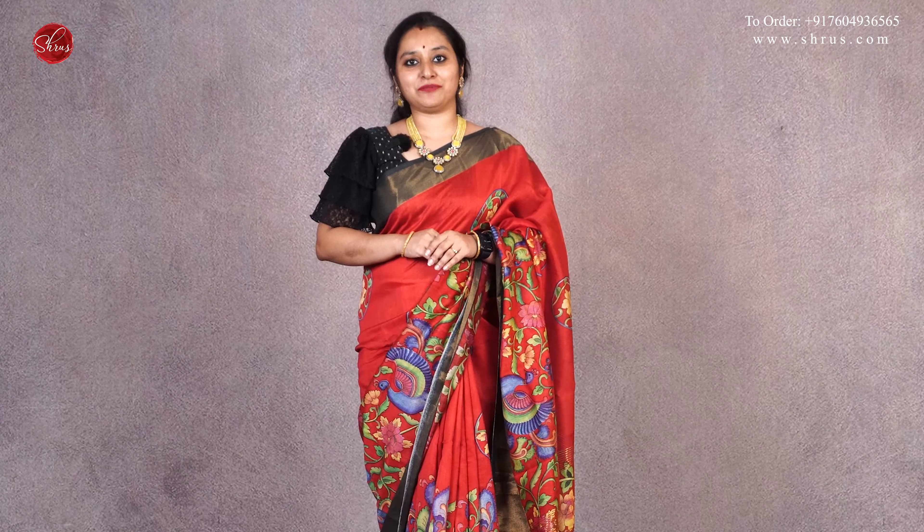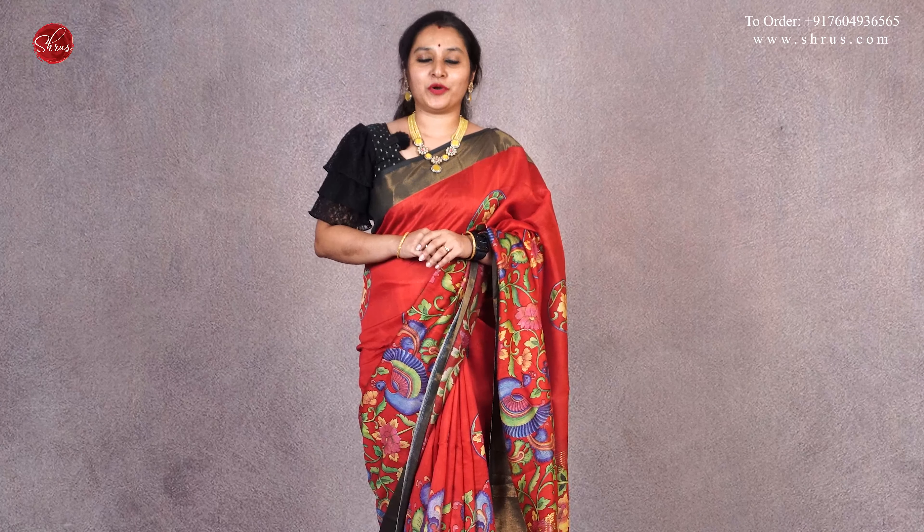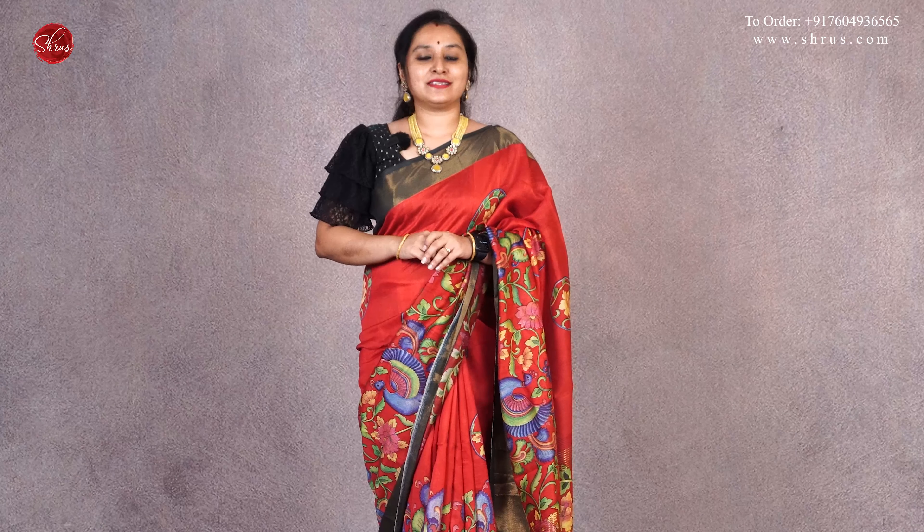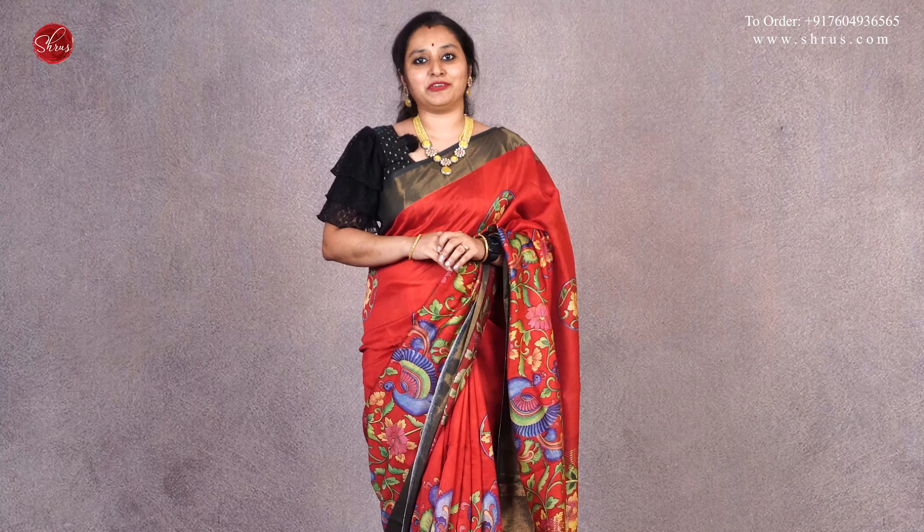These Moonga cotton silk sarees are basically cotton silk with beautiful digital printed patterns running all through the body. They have nice jari borders on either sides of the saree. These Moonga silk sarees exactly look like your Tassa silk sarees. We have basically two patterns in today's video — one is a nice kalamkari pattern and the other is floral digital designs.